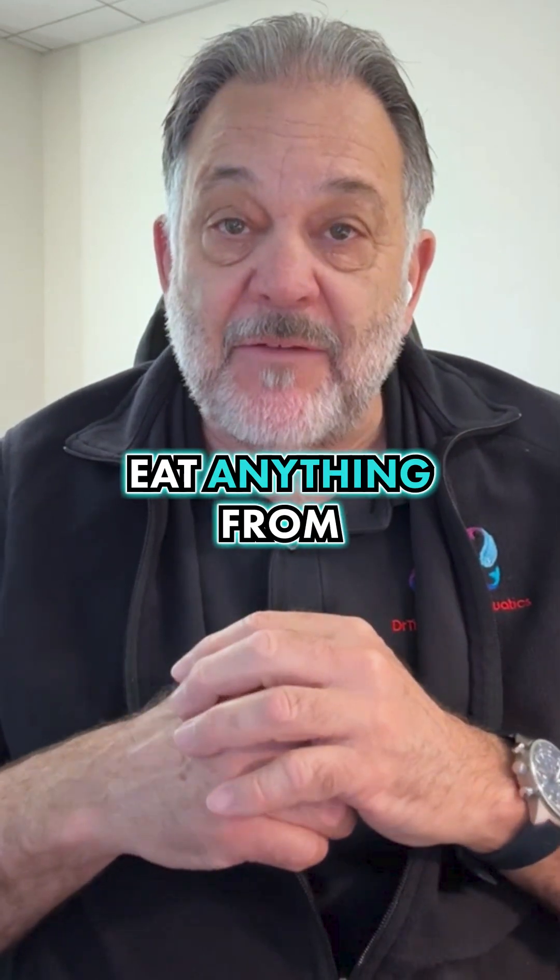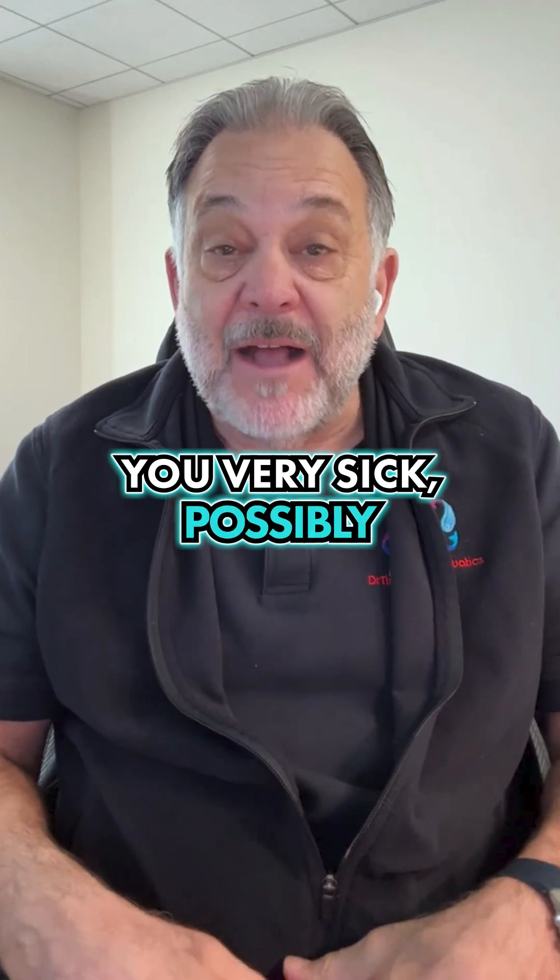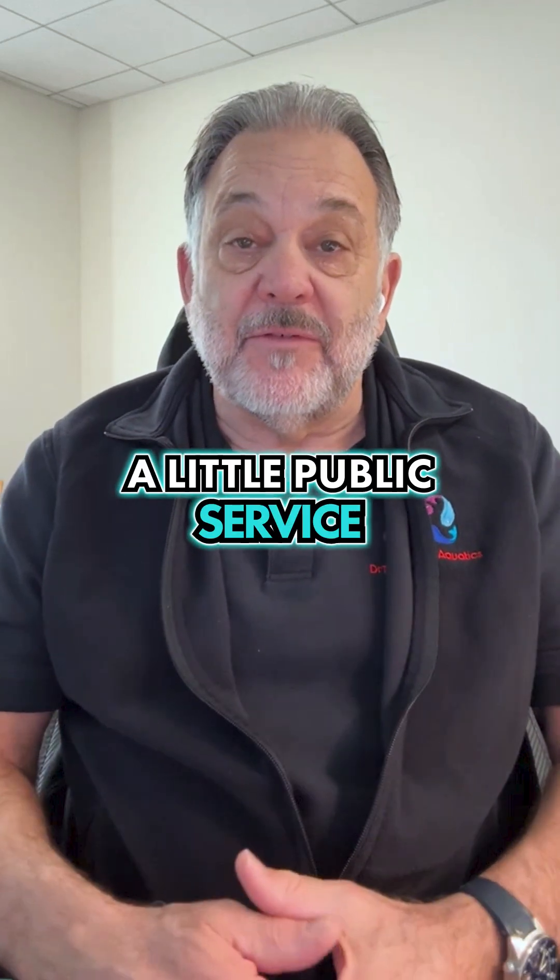You don't want to eat anything from the ocean during times of red algae blooms. It'll make you very sick, possibly even kill you. A little public service message there.